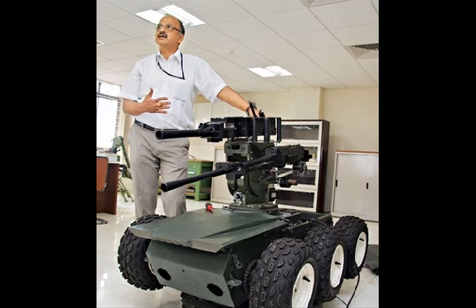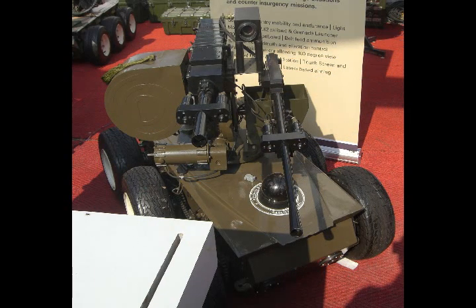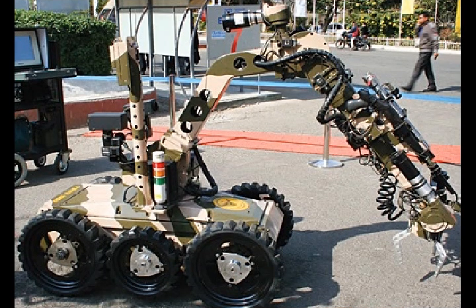Each DACH robot costs 1.7 crore apiece, which is half the cost of imported robots. The Indian Army gave DRDO bulk production clearance for 20 units of DACH in September 2011. The Army had also given suggestions relating to battery life, carrier vehicle, and cameras on the front as well as backside, all of which have been incorporated in the final product.